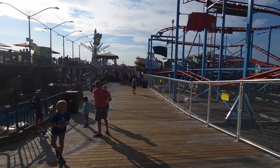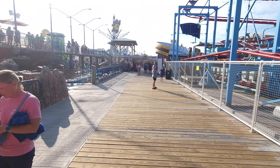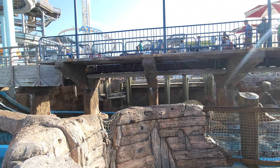Hey everybody, it's Paul at 125 Roller Coaster Challenge and we are here at Morey's Piers. So why are we here at Morey's Piers and what are we doing? Well, Morey's Piers has got one of the best log flumes ever, and this is called the Zoom Flume.